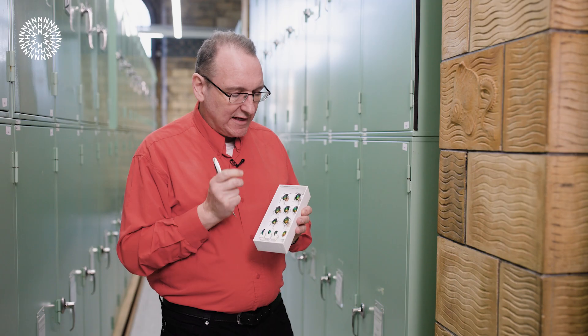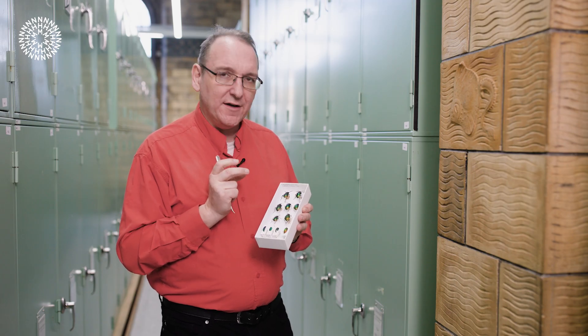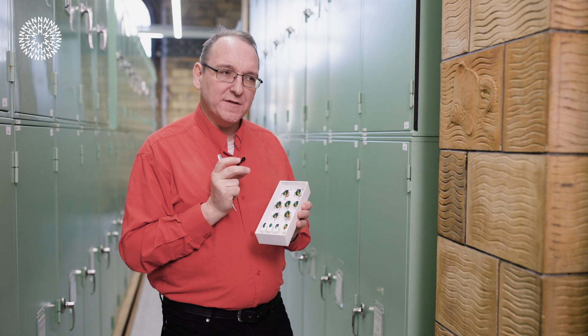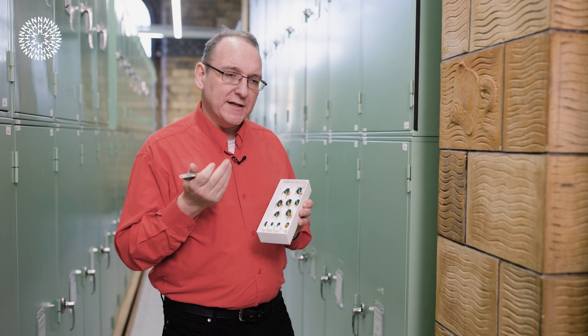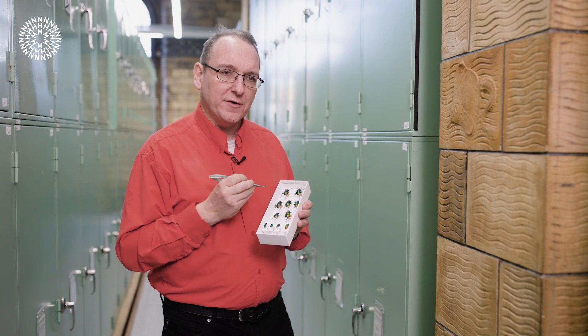This is the caterpillar hunter, or the forest caterpillar hunter, a species called Calloserma sycophanta. It's a very uncommon species in Britain — there are only a dozen specimens collected in 300 years.